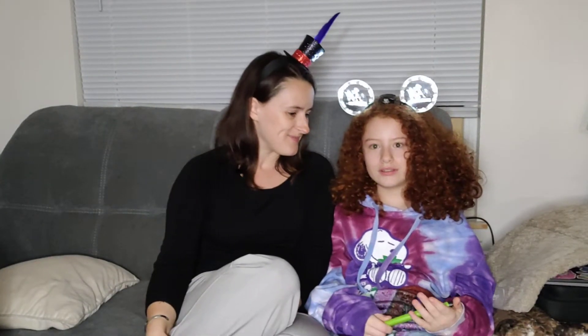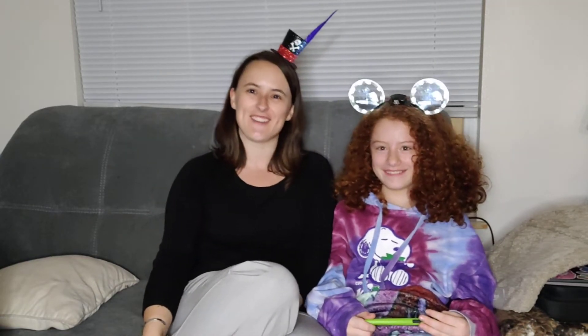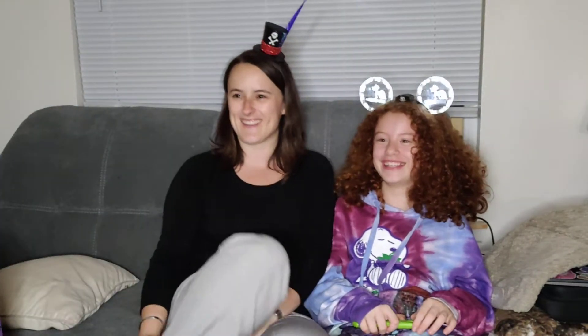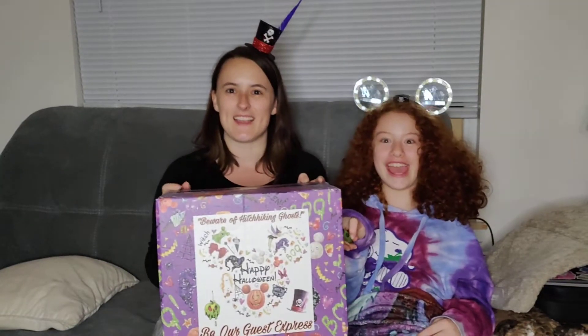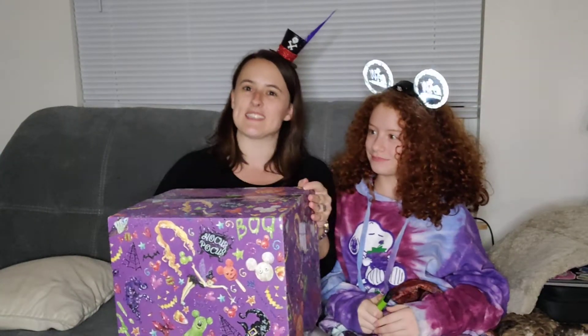Hi, welcome back to the channel, or if you're new, welcome! We are the Adorkables. I'm Kira and TK, and we got Will and Evelyn off to the side. We are here with a special box this month. This is not our October Bippity Box — this is an October Halloween box. It is our Be Our Guest Express Halloween box.